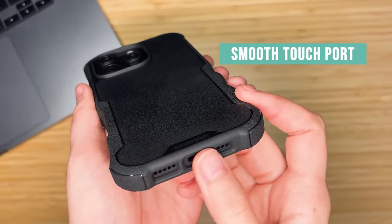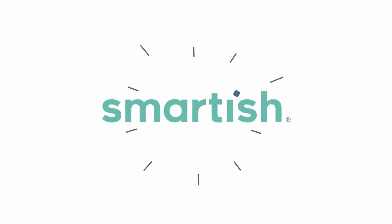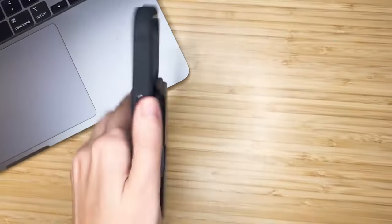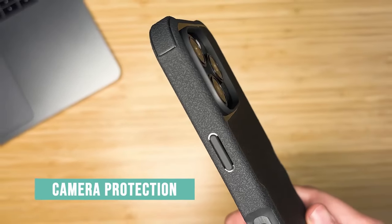The Gripzilla also excels in ergonomics. The finger grooves and grippy sides are crafted to feel like a natural extension of your hand, as if your phone has finally met its perfect match. The textured sides prevent slipping, keeping your phone secure even in the most chaotic moments.